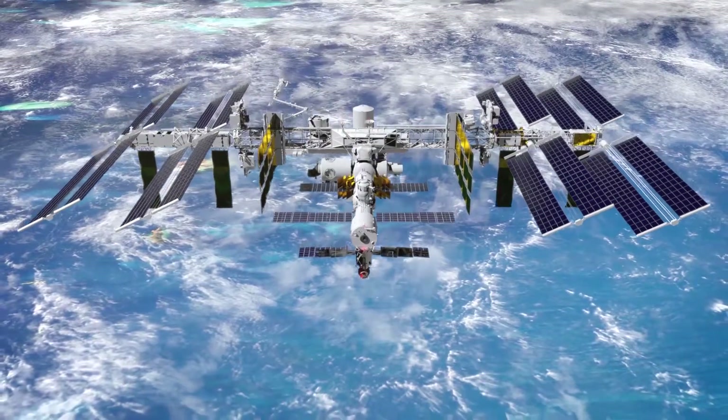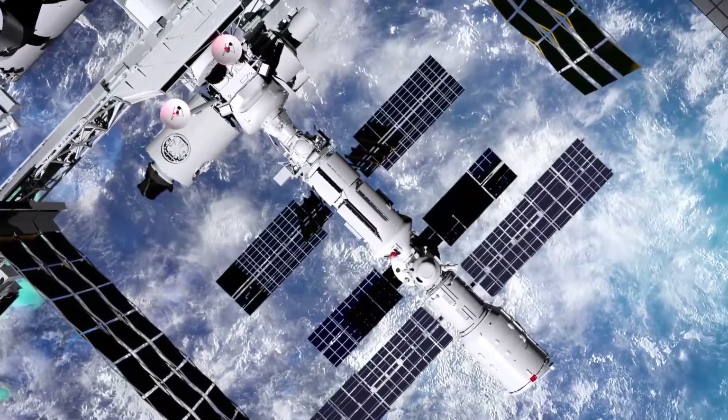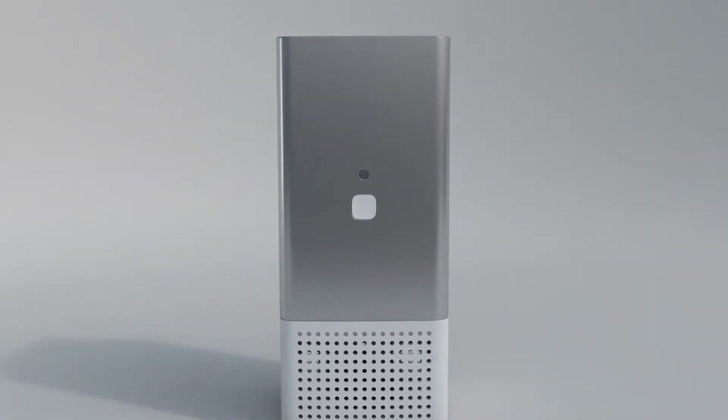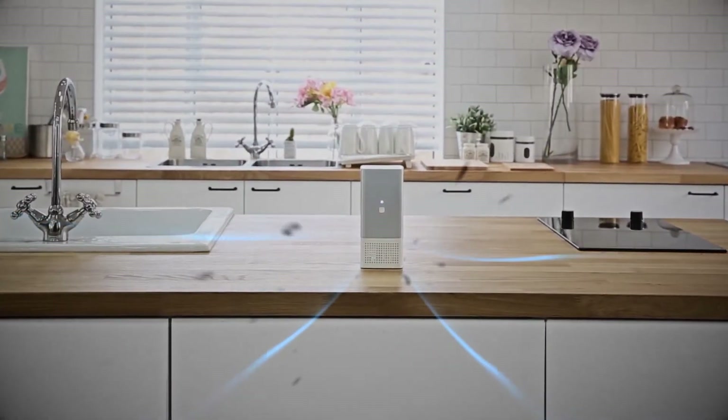Violet's technology was developed by Sol Viosys, and is even used in the International Space Station, where sterilization is crucial. The technology removes 99.9% of germs and viruses in the air with UV LEDs.